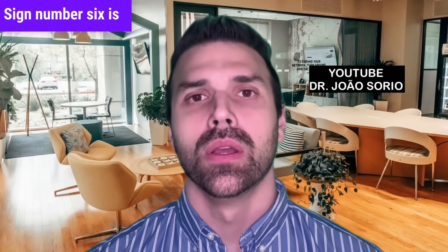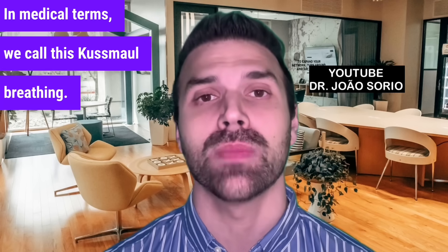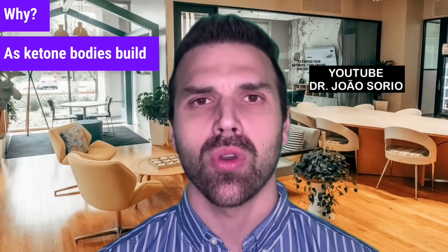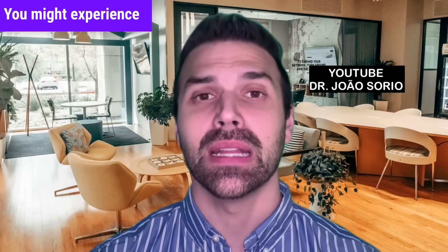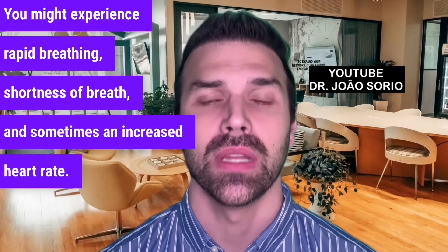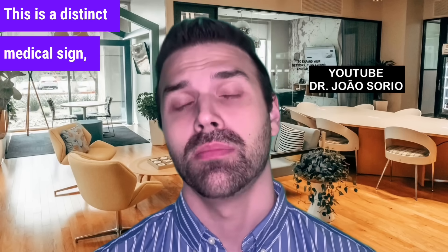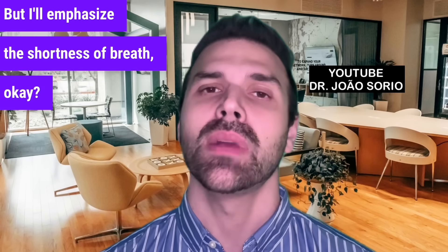Sign number 6 is shortness of breath. In medical terms, we call this Kussmaul breathing. As ketone bodies build up in the blood, the lungs try to expel them, causing rapid breathing, shortness of breath, and sometimes an increased heart rate. This is a distinct medical sign — while not always easy for patients to identify precisely, the shortness of breath itself is noticeable.